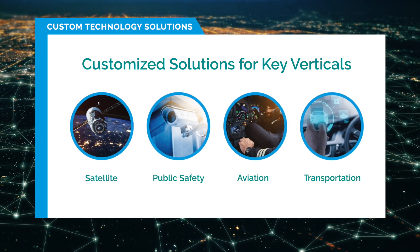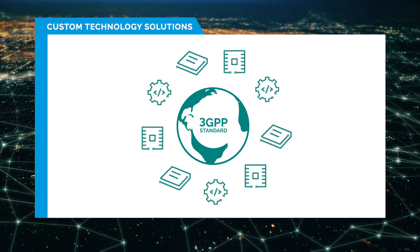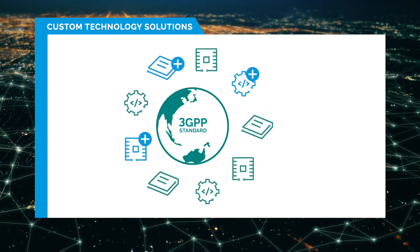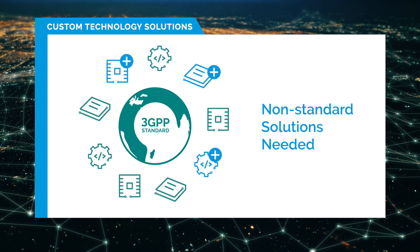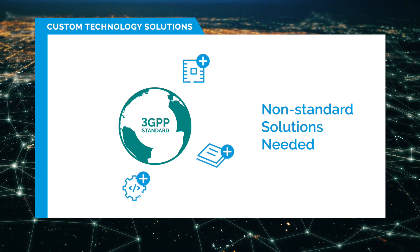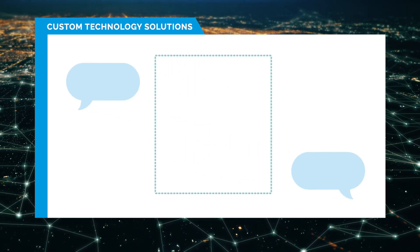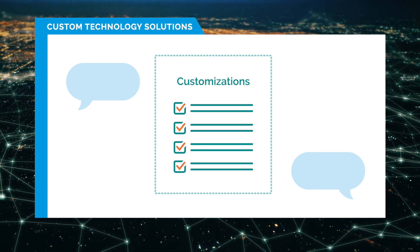While our chips, modules, and software are all built to 3GPP standards, customers in specific vertical markets often require solutions that are non-standard and go beyond 3GPP standard requirements. Chipmakers normally tend to follow the needs of mainstream, high-volume customers, but there's no guarantee that these will be adopted or maintained by chipset designers. When this happens, our Custom Tech Solutions team works with our customers to develop the adaptations and customizations they need for their specialized requirements.